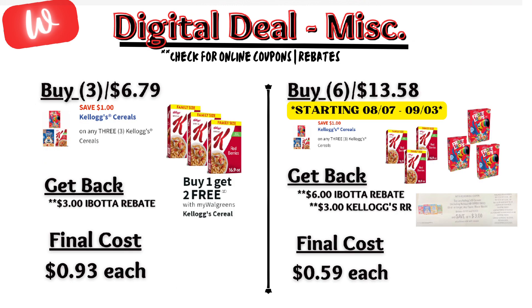Moving on to miscellaneous deals, starting with Kellogg's cereal — on sale, when you buy one, you get two free. There is a $1 off digital coupon, and Ibotta has a rebate for $1 back on specific Kellogg's cereal, making the final cost $0.93 each. However, starting August 7th, there is a Kellogg's promotion — when you buy five, you get a $3 registry reward. Buying six Kellogg's cereals with the $1 off digital coupon, you'll pay $12.58 out of pocket, but get back $6 from Ibotta and that $3 registry reward, making the final cost $0.59 each.